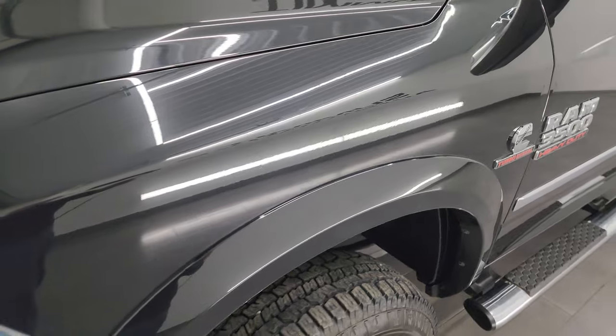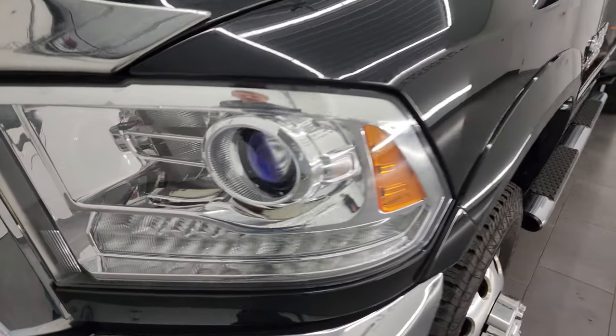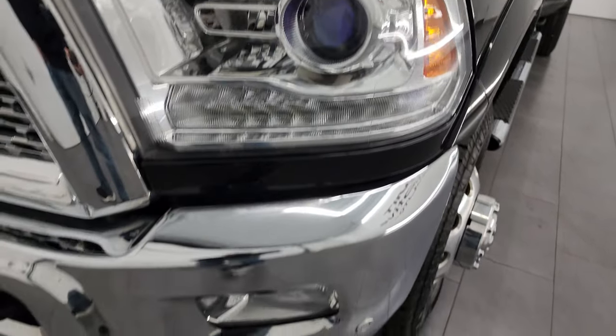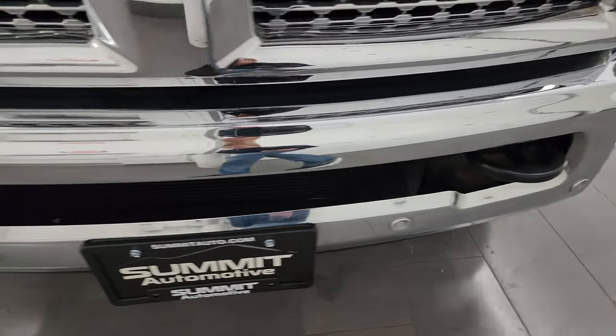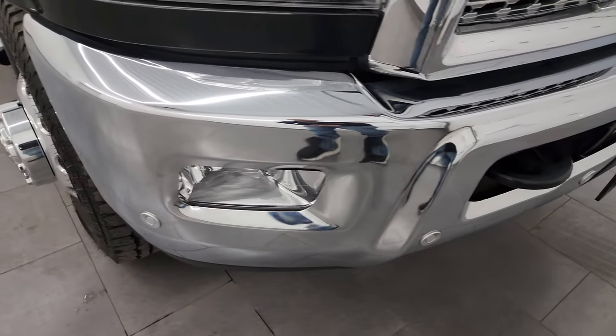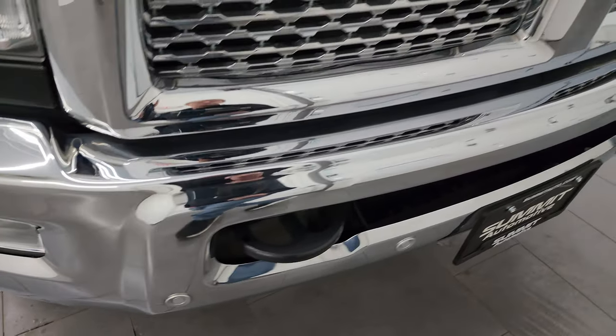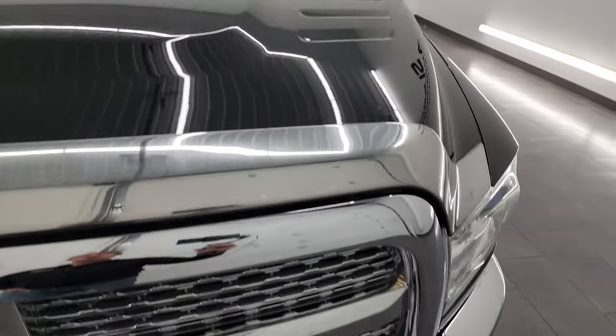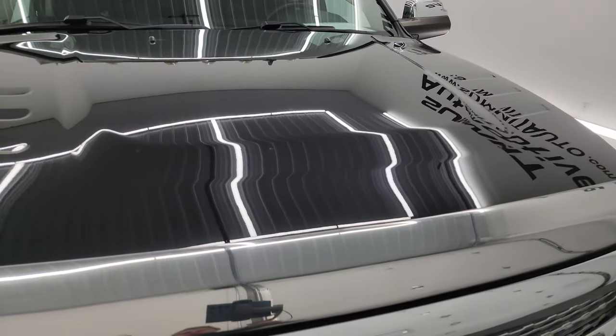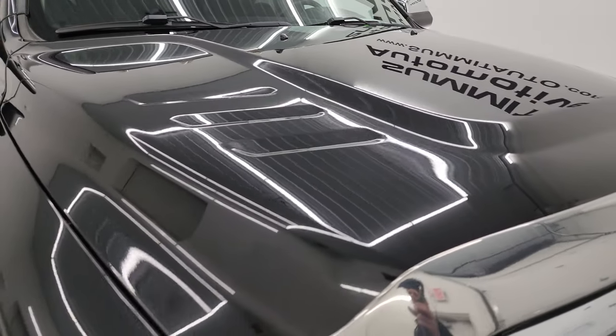Front fender is absolutely perfect, no major dents or dings. It comes with projector lamp headlamps, LED running lights, factory fog lights, and the front bumper is in excellent condition with no dents or dings. You also get front bumper parking sensors and the chrome trimmed grille. The hood is in fantastic condition as well, no major dents or dings.